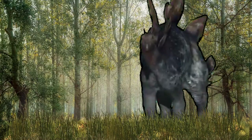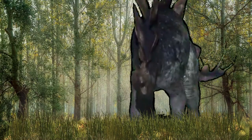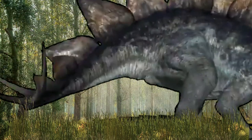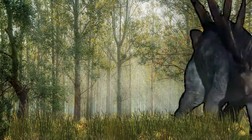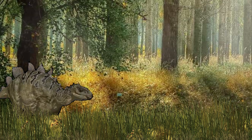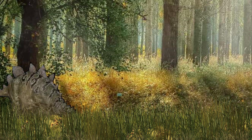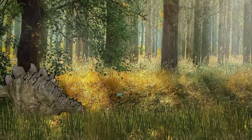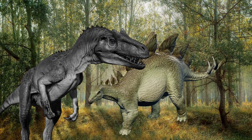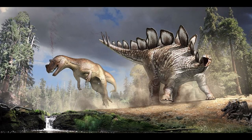The alpha male Stego can control the blood to his plates, creating a scary display of color to his body with his skin tone. As for his baby, he is hiding in the bushes and the tall grass to hide from the Allosaurus. Stegosaurus tail spikes are powerful — they can knock out and kill a Ceratosaurus.